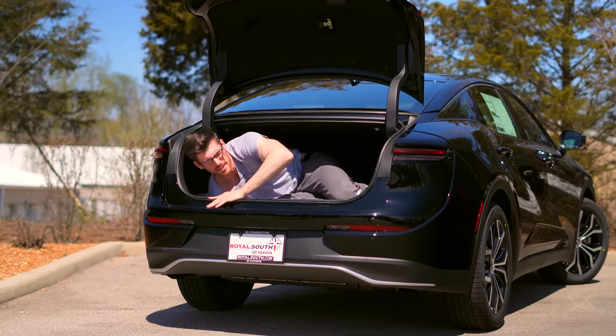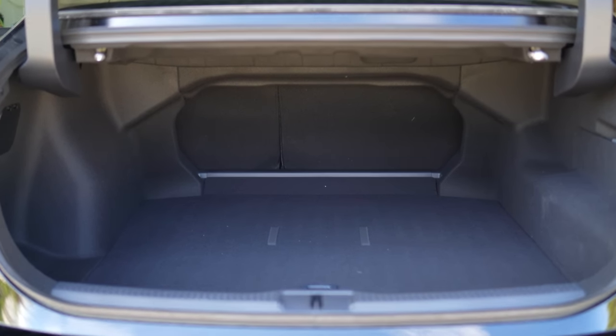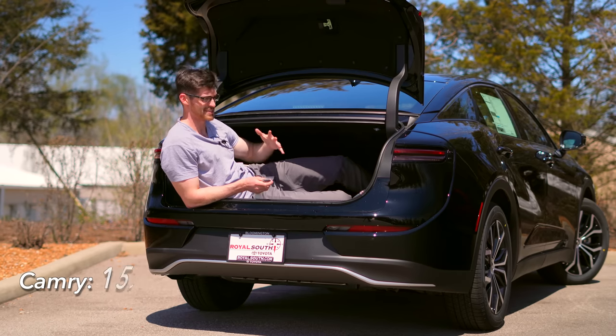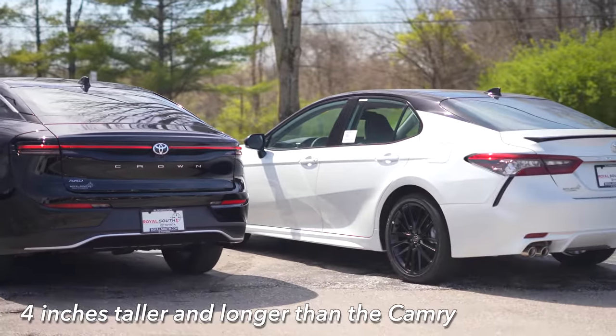While easily big enough to accommodate a car reviewer, the cargo space is just average — maybe a little bit bigger than a Camry — but given the exterior dimensions of this thing, which if you can't tell through the video, it is big, this could be a lot better.